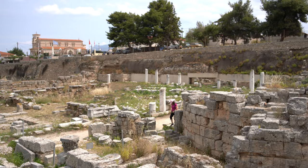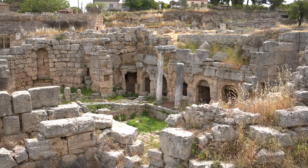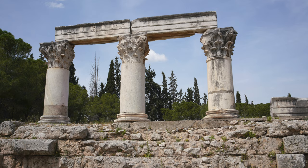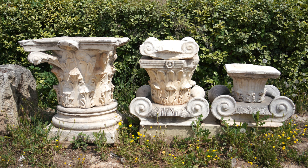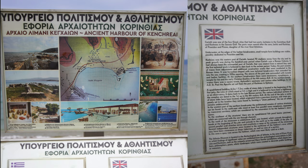Outside the museum I found myself staring at an unusual plant which the guide told me was the acanthus plant. No way! I've always wondered where the inspiration for the Corinthian capital came from, and here it was right in front of me. No wonder the Corinthians designed their columns with these leaves on it. This plant was everywhere once I knew what to look for.